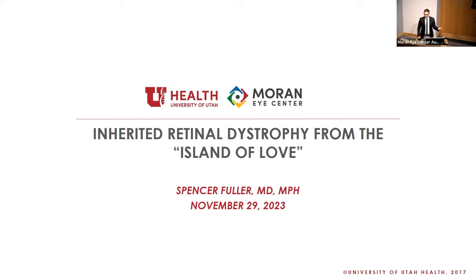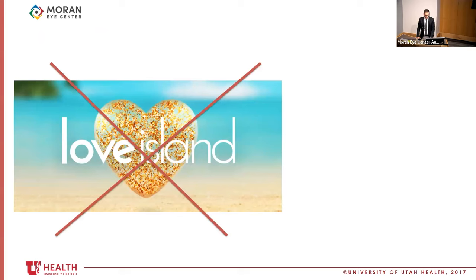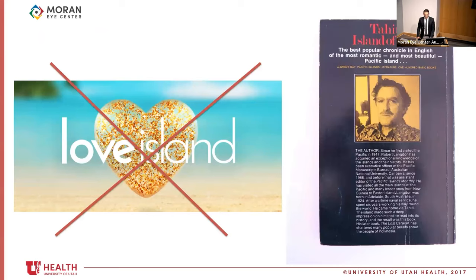I also want to highlight Emily's role — her contact information will be up at the end for the community and referring people. And to highlight how genetic testing is useful, although not always diagnostic. I have no financial disclosures. The patient I'm presenting is a 65-year-old female from Tahiti — this is a book about Tahiti by Robert Langdon, and the name of Tahiti means 'the island of love.'